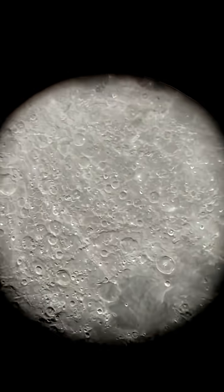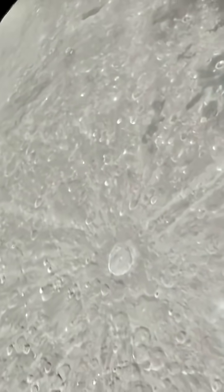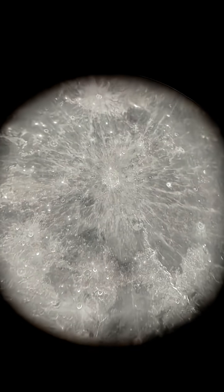Let's see where Tycho is — there it is, one of the most prominent craters on the moon. That's Copernicus, another huge crater on the moon.